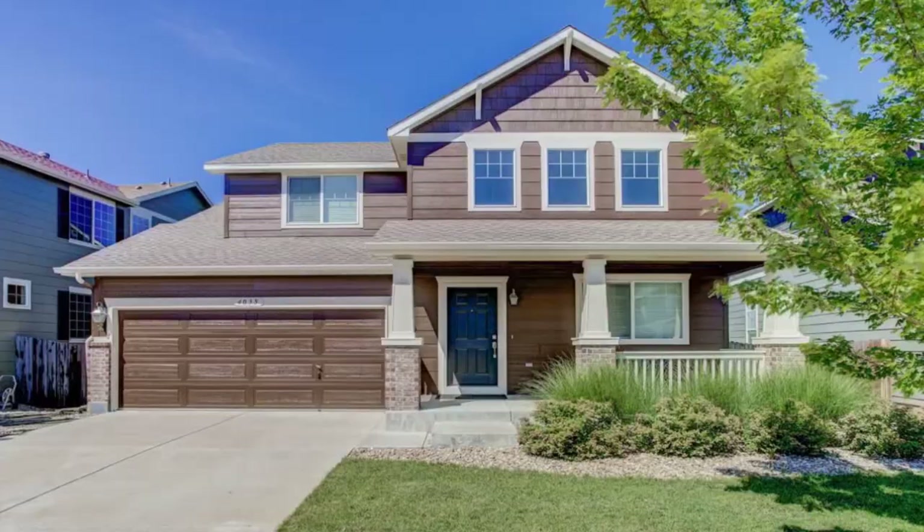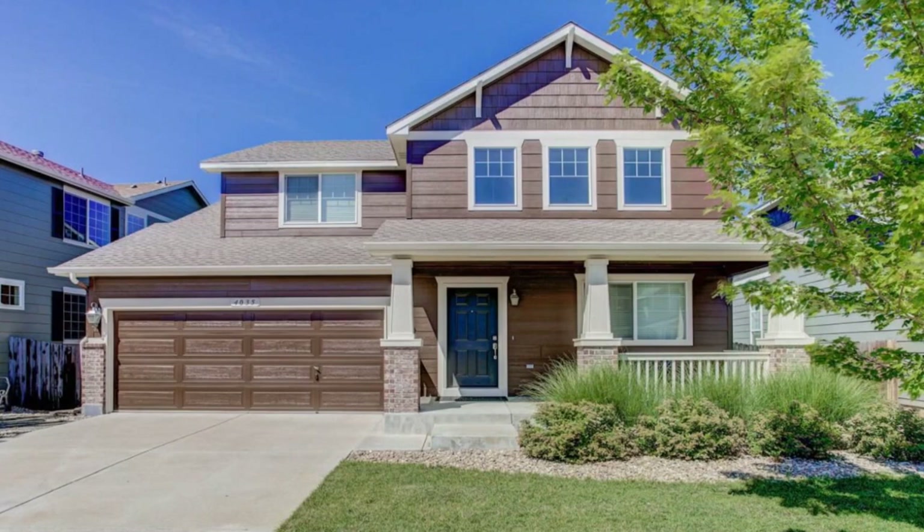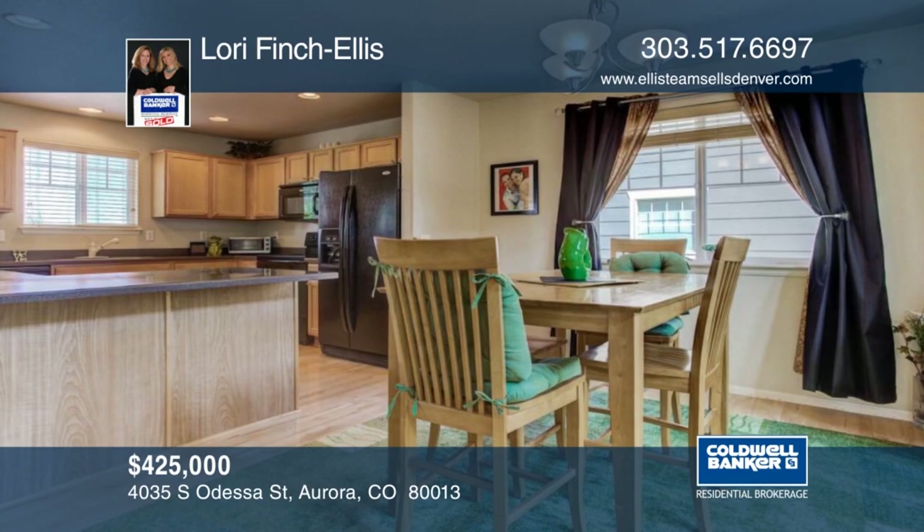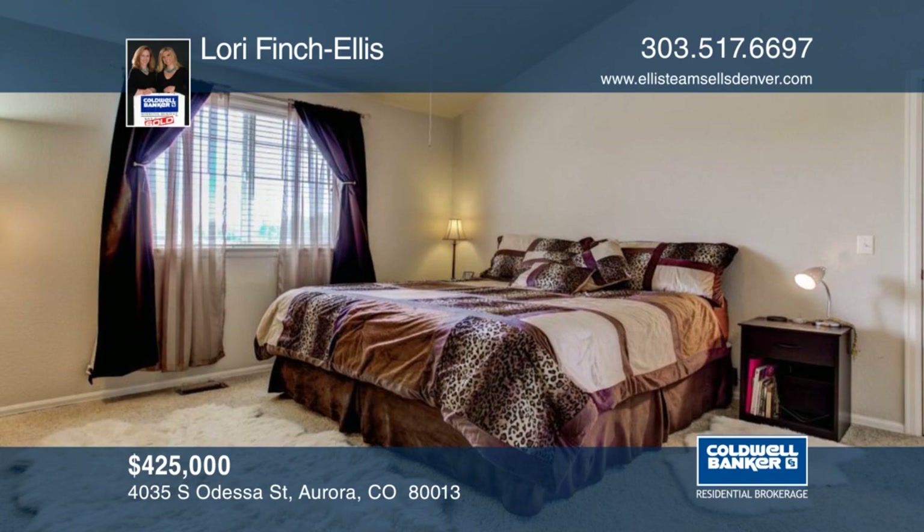Spend quiet mornings on the back deck of this home with your coffee admiring the view. This charming home has been well cared for and is ready for its next family. The walkout basement is finished with a rec room and an area that is currently used as a study. Close to shopping, Cherry Creek Schools, and convenient access to DIA, this home won't last long. Make it yours with a call to Lori Finch Ellis.